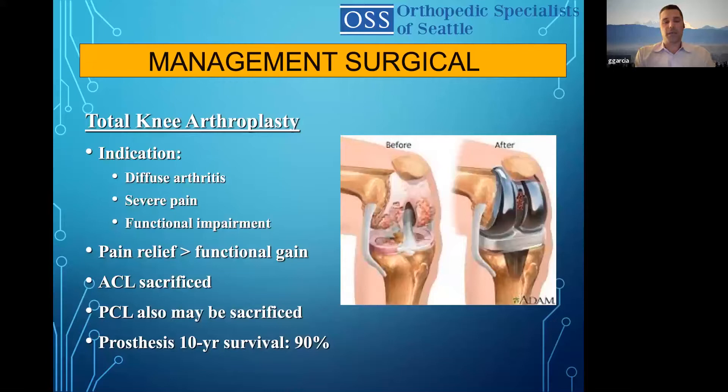And finally, knee replacement — the final straw. Indications are diffuse arthritis, severe pain, and functional impairment. The pain relief is usually greater than the functional gains, and it's important for patients to understand that. Depends on the type of implant — the ACL can be sacrificed; the PCL may also be sacrificed or PCL-sparing. Prosthesis survival is around 90% at 10 years, though this depends on the study. That's the overall rundown of the management I use and some of the current management of osteoarthritis in standard patient and clinic. Thank you.